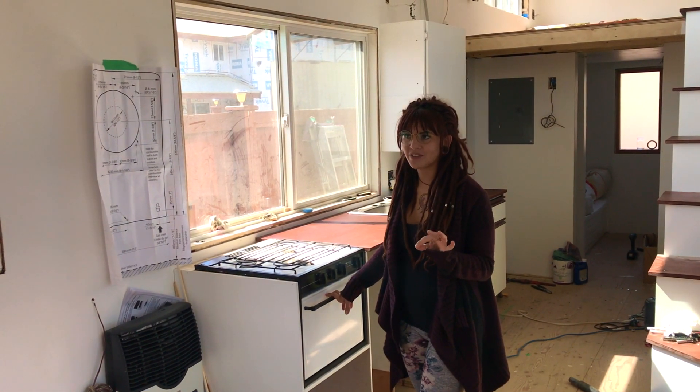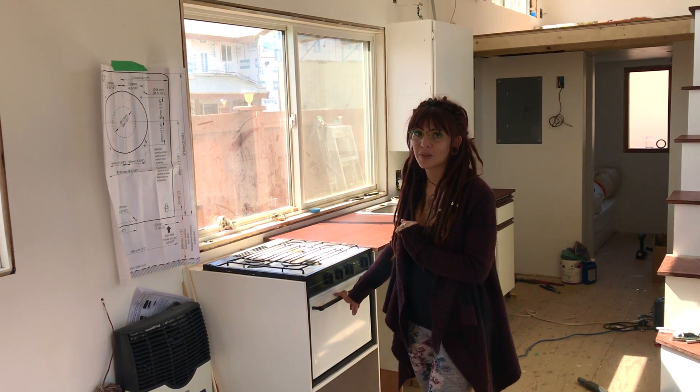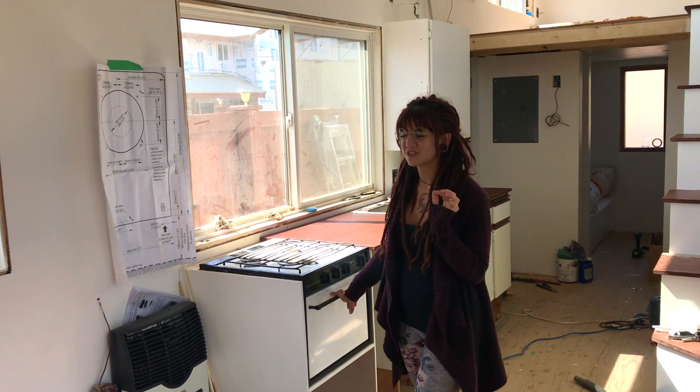We're almost done with the electrical — just a few more switches left. Gas fitting is tomorrow-ish, and then this week we'll finish the plumbing. After that, we're done with all of our services. We're so, so close.